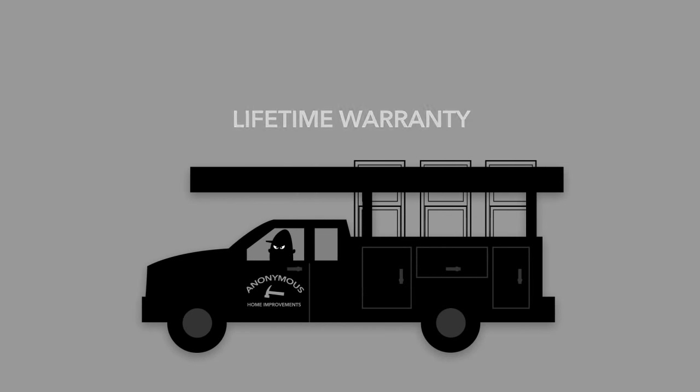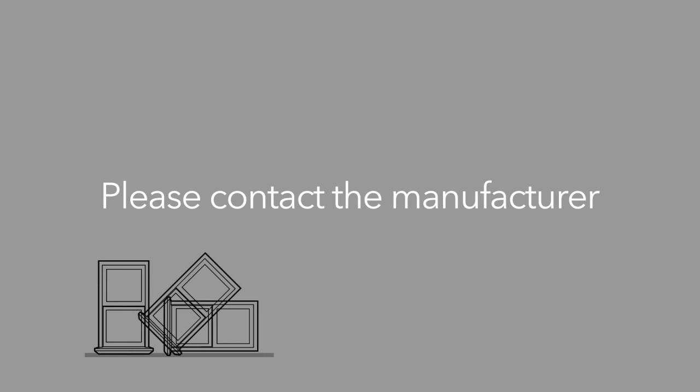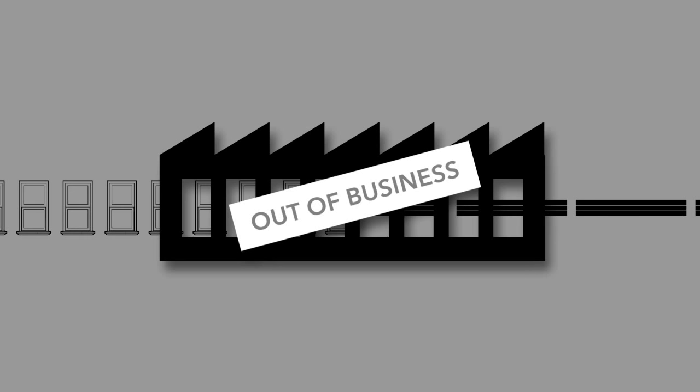For example, a small builder or a replacement window dealer may boast a lifetime warranty, but if his business goes under, the warranty may disappear with them. In those cases, the consumer knows the manufacturer of the window or door and can contact that company for service. But in recent years, a number of window manufacturers have also gone out of business. In those cases, there is simply no remedy left to the homeowner and any warranty is worthless.